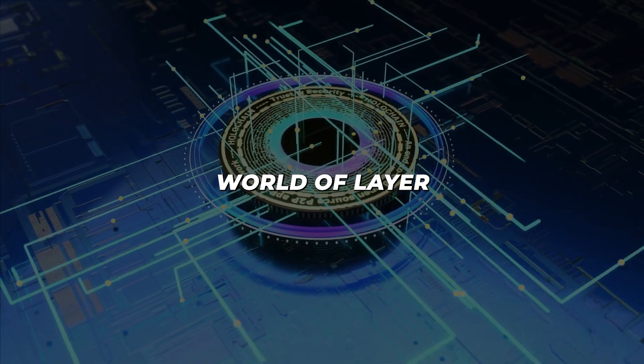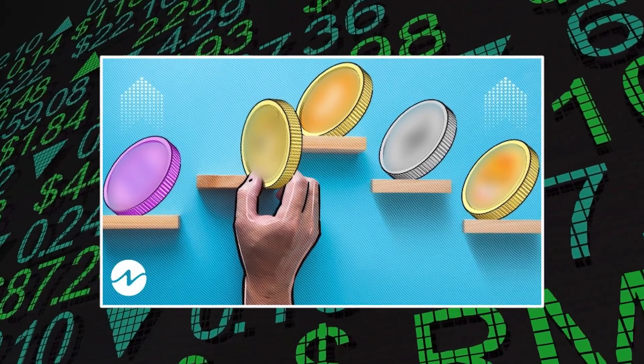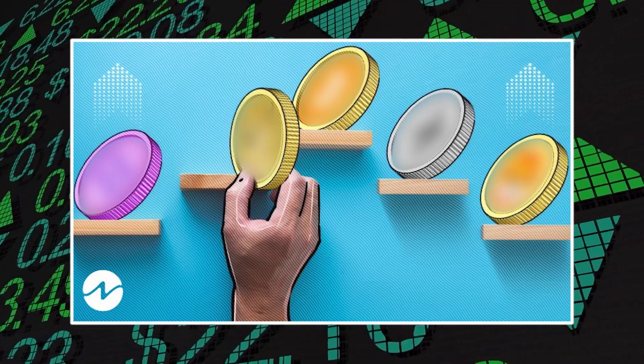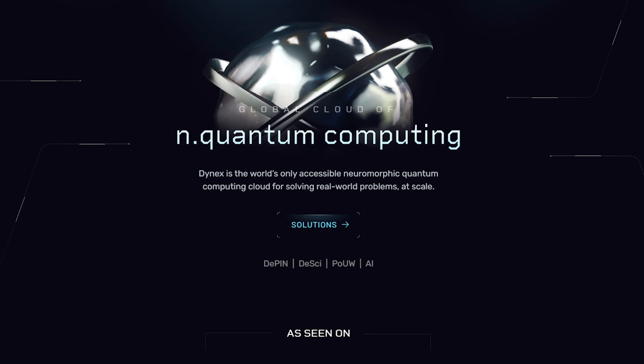Are you ready to dive into the exhilarating world of Layer 1 coins? In today's video, we're going to explore the top 5 tiny crypto coins that are making waves in the blockchain ecosystem. These hidden gems may be small in market cap, but they're huge in potential and innovation.